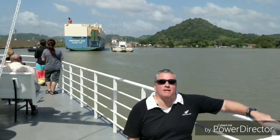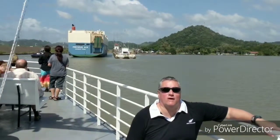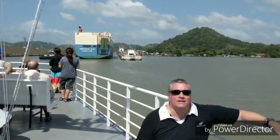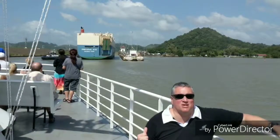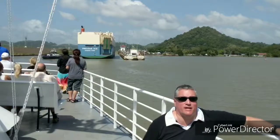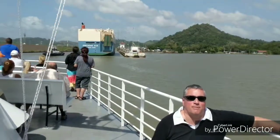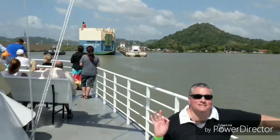Here we are close to the Pedro Miguel Locks. Right now we're at Lake Miraflores, and these locks are going to take us up to the same level, because Gatun Lake is pretty much the same water level. Those are the Pedro Miguel Locks.